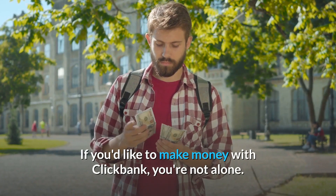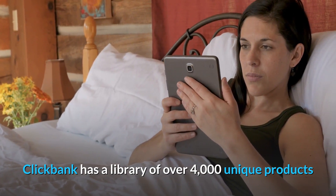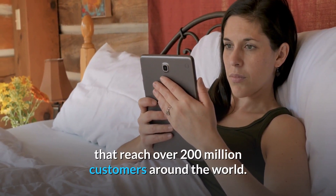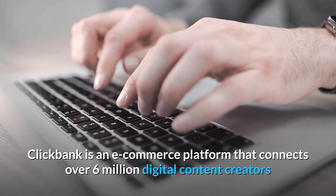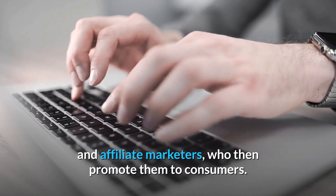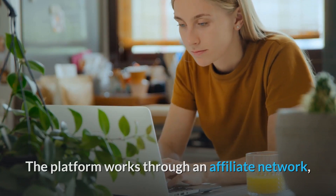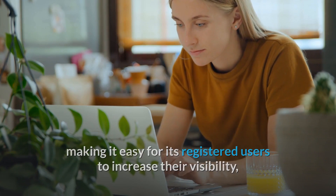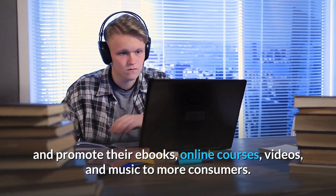If you'd like to make money with ClickBank, you're not alone. ClickBank has a library of over 4,000 unique products that reach over 200 million customers around the world. ClickBank is an e-commerce platform that connects over 6 million digital content creators and affiliate marketers who promote them to consumers. The platform works through an affiliate network, making it easy for its registered users to increase their visibility and promote their ebooks, online courses, videos, and music to more consumers.